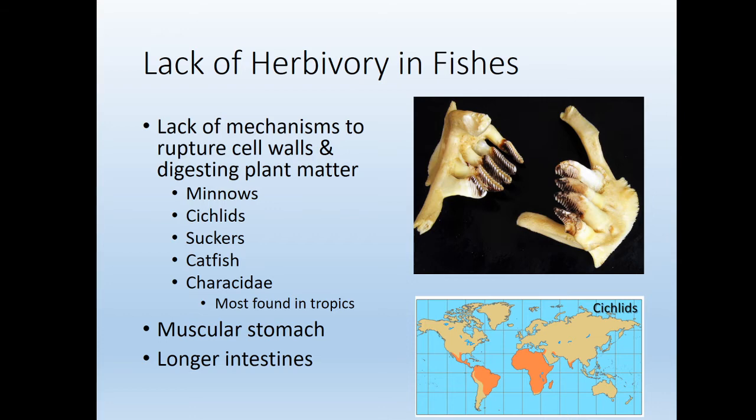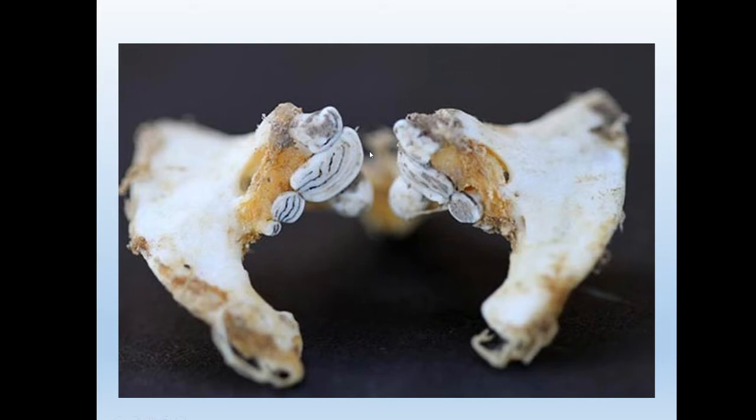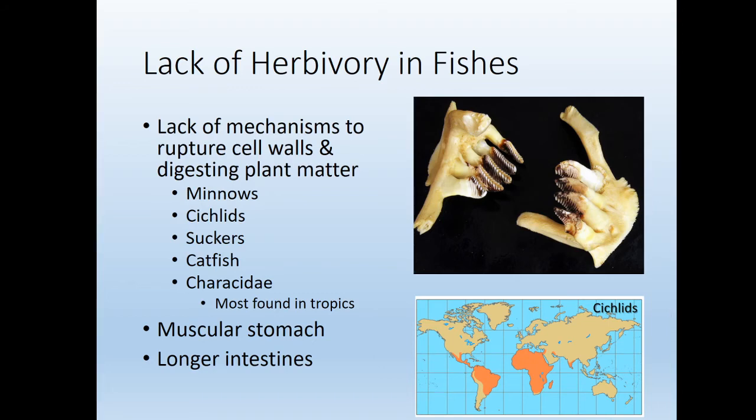Most fish don't have the mechanisms to eat plants. For a fish to eat plants, it really needs something to rupture cell walls and digest plant matter. Unless you have pharyngeal teeth — and the families that have those are really not that many: minnows, cichlids, suckers, catfish, and characids, a family only found in the tropics — you need to start with that.